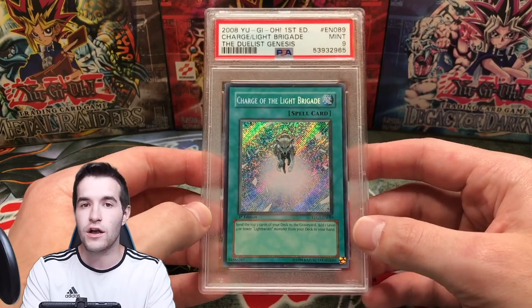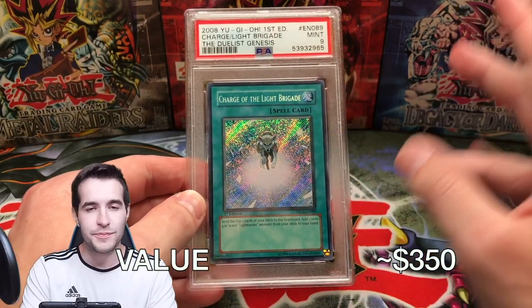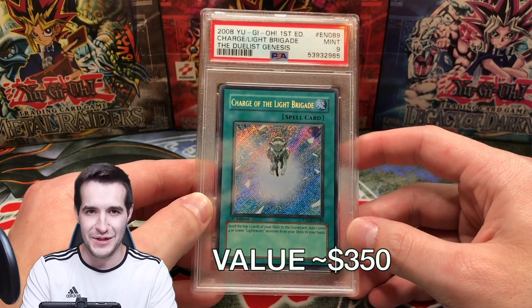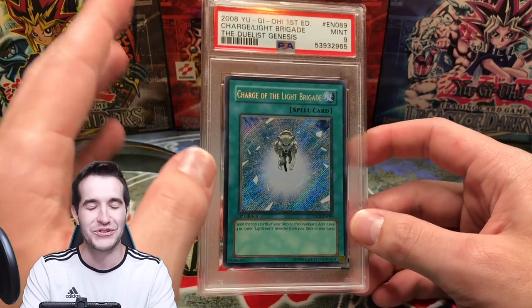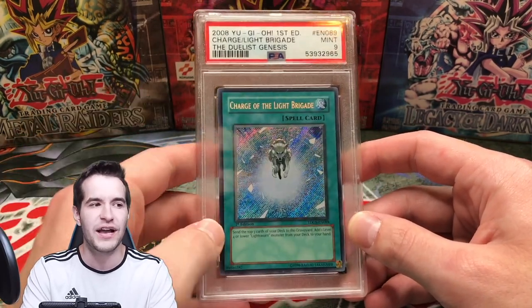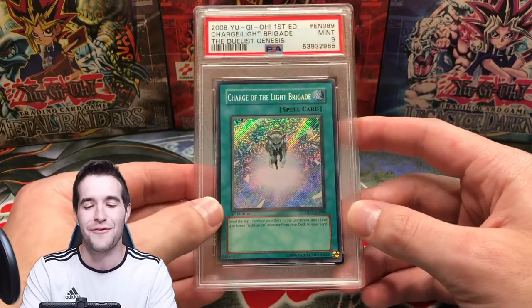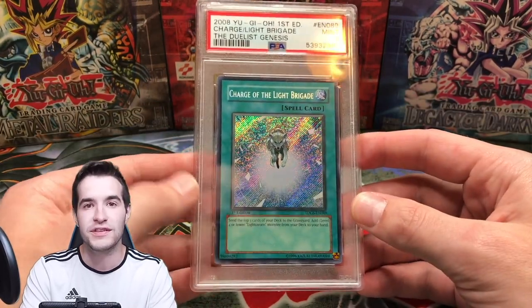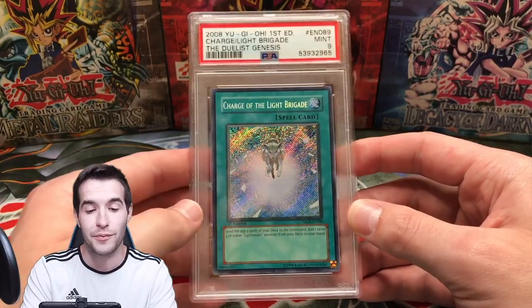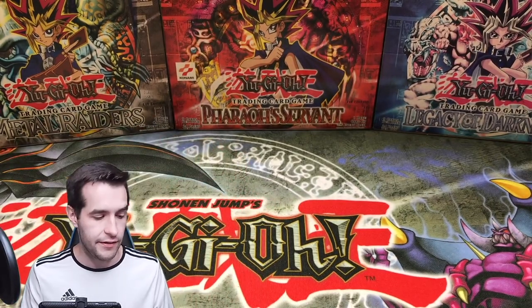Then we have a Charge of the Light Brigade — this is also supposed to be sold, but if you've ever sold on Instagram, just because somebody says they'll buy it doesn't mean they will. They'll find the weirdest excuse you've ever heard. We did pull this from Duelist Genesis. PSA 9 — it didn't get a 10, unfortunately, so that's probably why I will sell it.